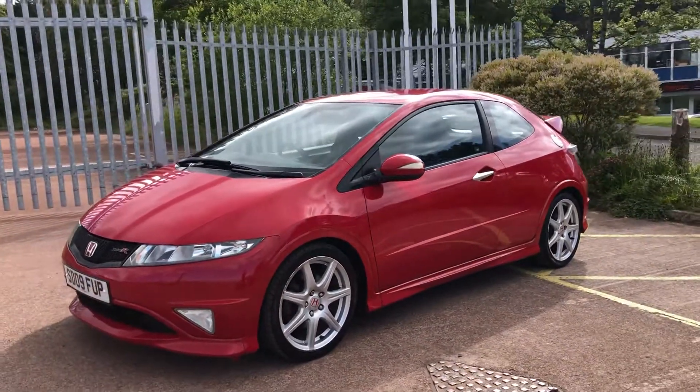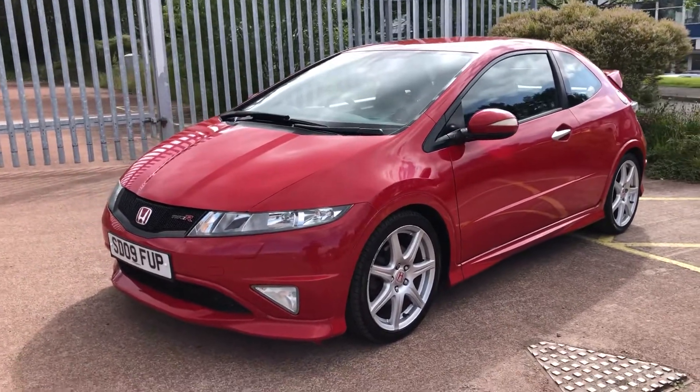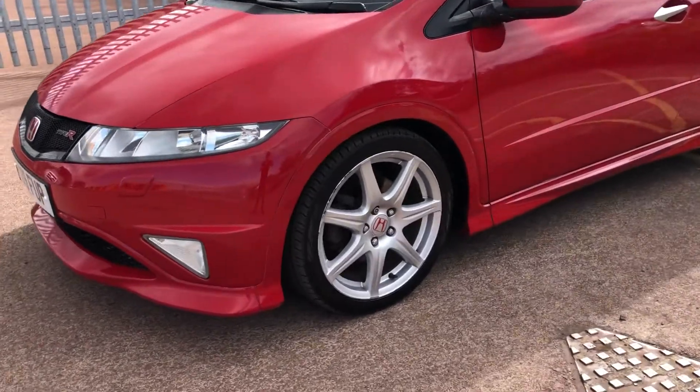As you can see, the bodywork is in fantastic condition, although there may be a few age-related marks as you would expect with a vehicle this age. The wheels are also in similarly good shape.